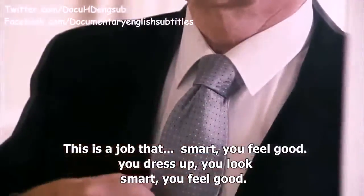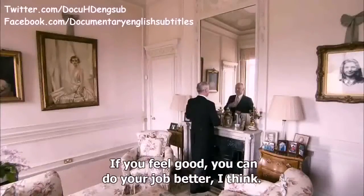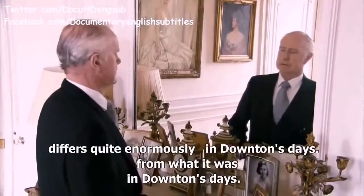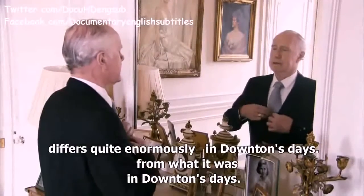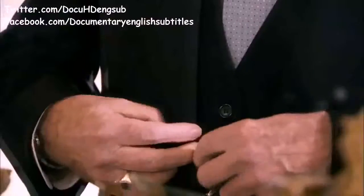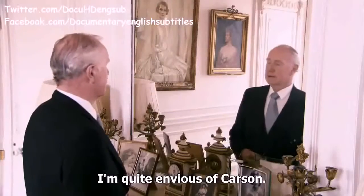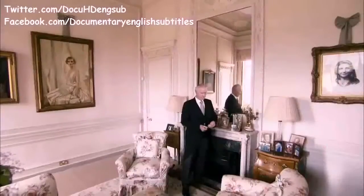This is a job where you dress up, you look smart, you feel good, and if you feel good, you can do your job better. The role of the butler nowadays differs quite enormously from what it was in Downton's days — in those days they looked purely after the family. I'm quite envious of Carson. Today it's all about multitasking.